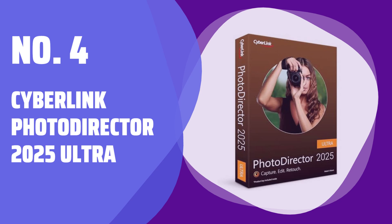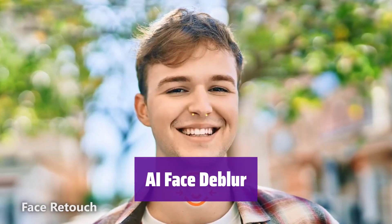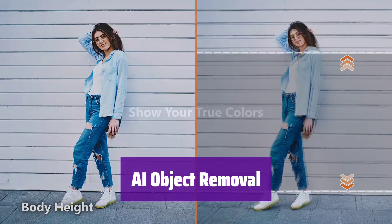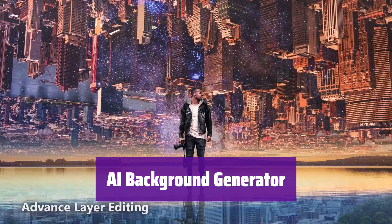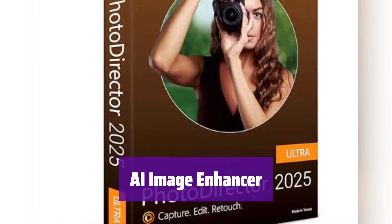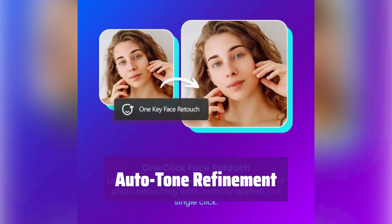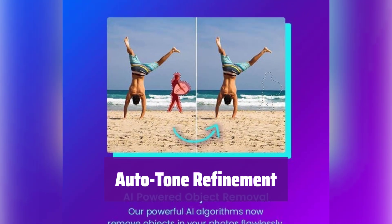Number 4: CyberLink PhotoDirector 2025 Ultra. It magically sharpens blurry faces in your photos, keeping the background softly blurred for a professional look — say goodbye to fuzzy portraits. Easily remove unwanted objects or people from your pictures; it seamlessly blends the area, leaving no trace behind. Create stunning new backgrounds with AI-powered visuals, offering unique and eye-catching options to transform your images. This tool restores facial details with incredible clarity, making faces look their absolute best. It intelligently boosts brightness and contrast, ensuring your photos are vibrant and detailed.